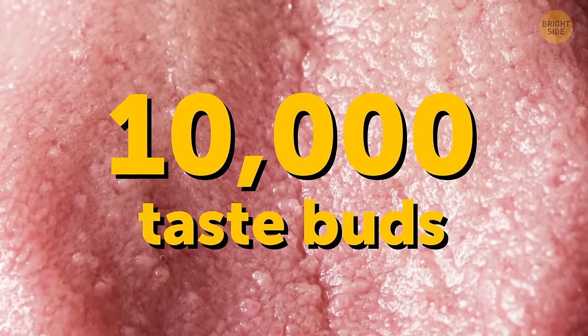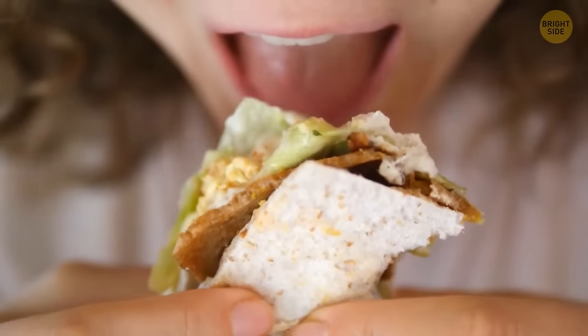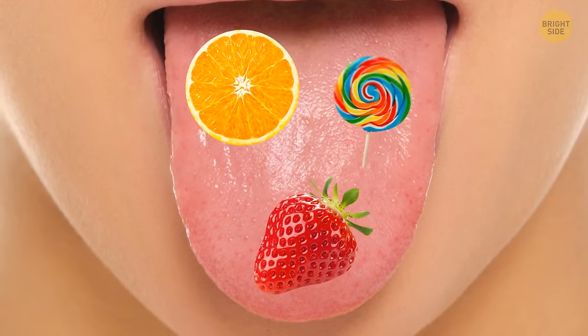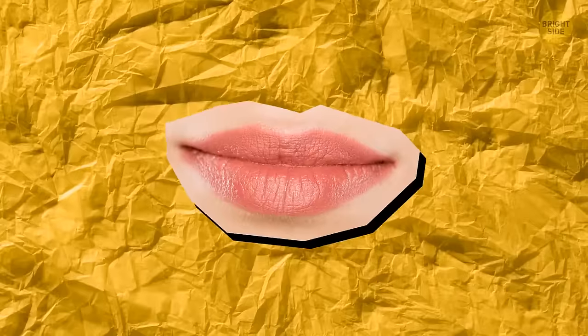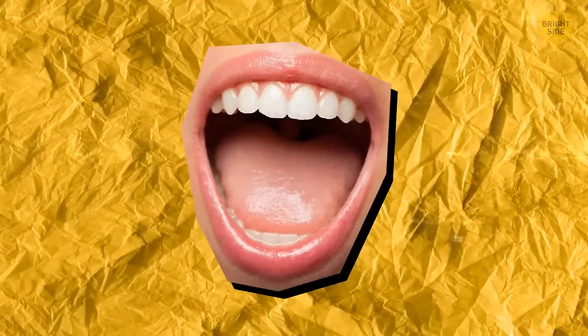We have about 10,000 taste buds, but some people have many more than that — super tasters. Thanks to their powerful ability to taste, sweet things like oranges, strawberries, and candy are almost too sweet, while bitter things like broccoli, cabbage, spinach, grapefruit, and coffee are overpowering.